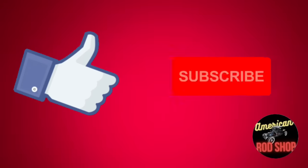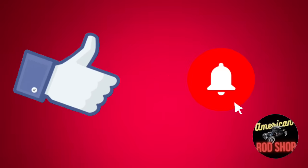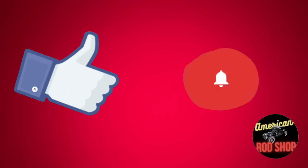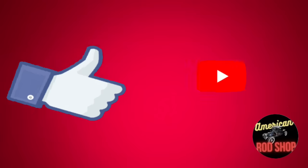Please like, subscribe, and share, and don't forget to turn on that notification bell — you want to be notified as soon as these videos drop so that you have the earliest access to the cars for sale.